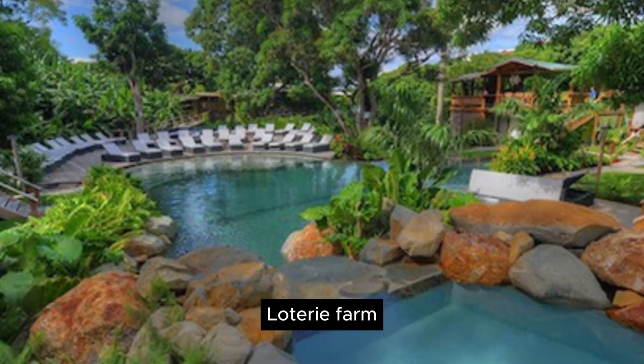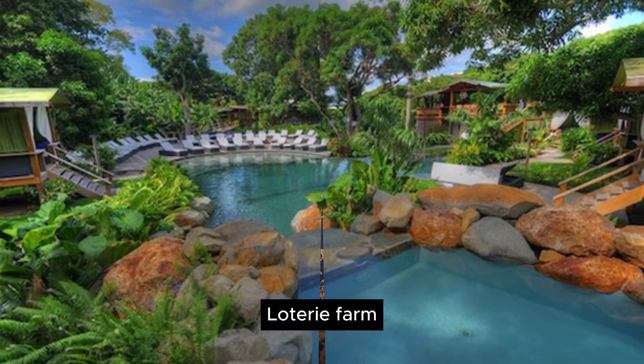Next up is Loterie Farm — a farm and nature sanctuary in St. Martin whose mission is to protect the countryside, land, and trees. You can go there and enjoy a bunch of hiking trails, a pool, a zip line, and tours of the farms. It's one of those must-see areas of the island.